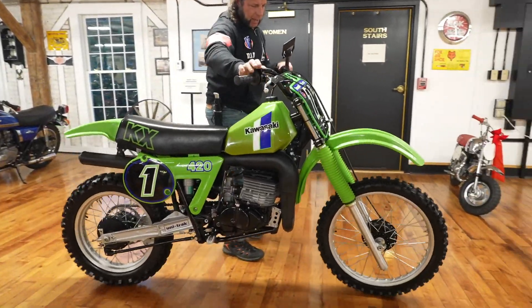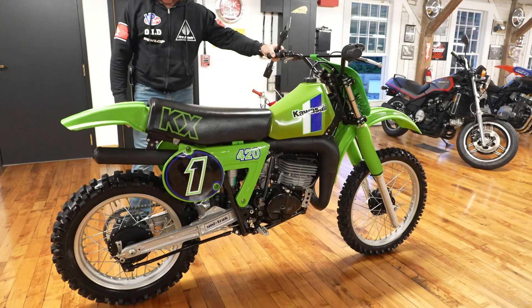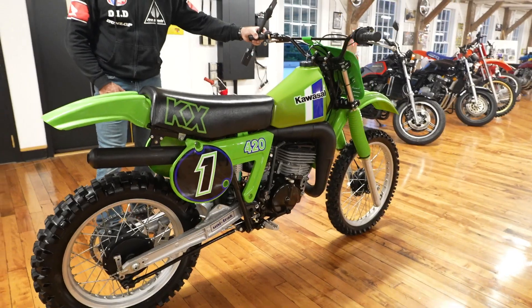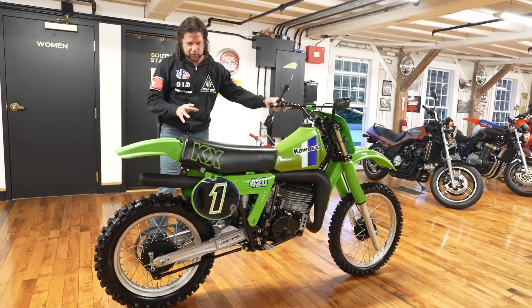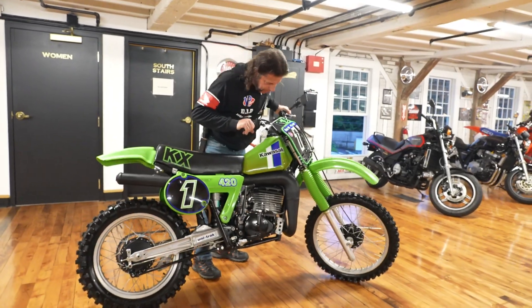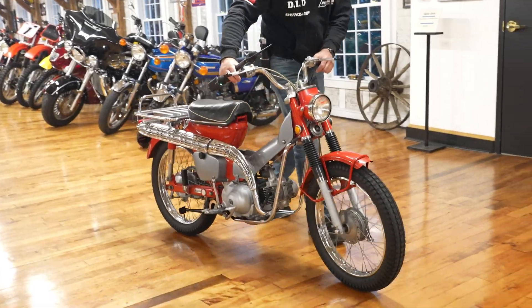Check this out — ultra rare: a Kawasaki KX420. One of one available in the country and certainly one of the nicest I've ever seen. It basically looks brand new. Full featured video of it running and explaining everything at kaplancycles.com. A basically brand-new big bore two-stroke.